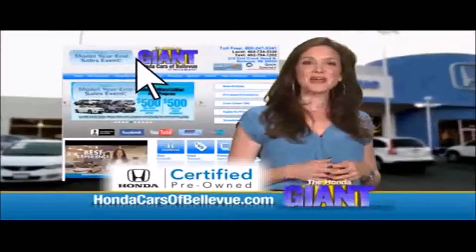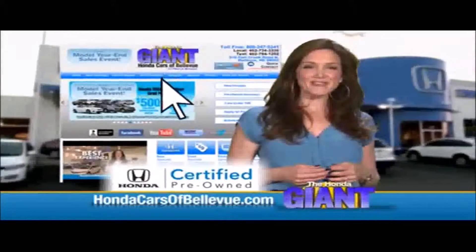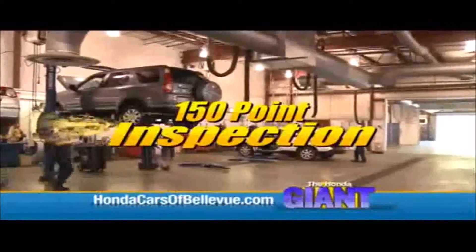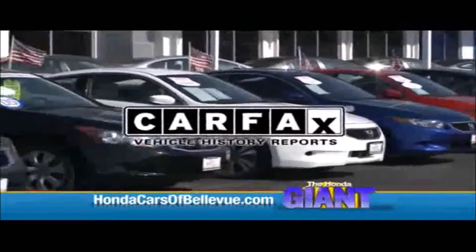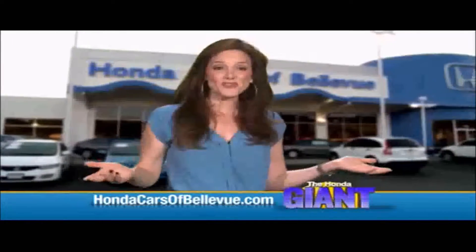For Nebraska's largest selection of Honda certified pre-owned vehicles, go to HondaCarsOfBellevue.com. Each vehicle has passed a rigorous 150-point inspection, is up to date on maintenance, and comes with a Carfax history report.